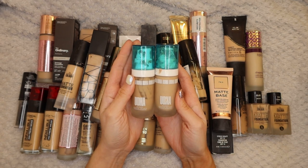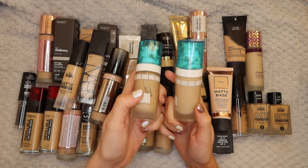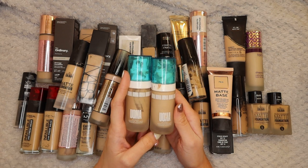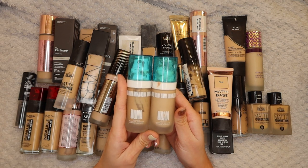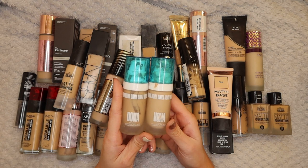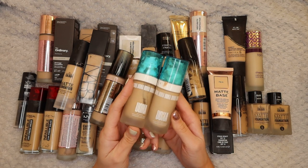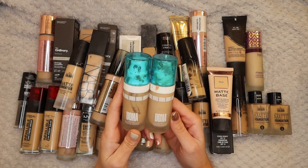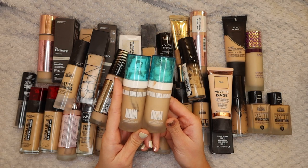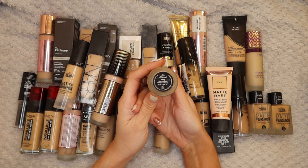Next up I have two of the Uoma Say What Weightless Foundations - Fair Lady T3W and Fair Lady T1W, the T1W being obviously lighter. I really enjoy this foundation. It says it's a soft matte foundation, which it is, but after a while my oils do seep through - I don't mind that. It's quite a natural full coverage foundation. It is pricey though, so after I've used these up I don't know if I'd rush out to purchase it again. I'm keeping them.